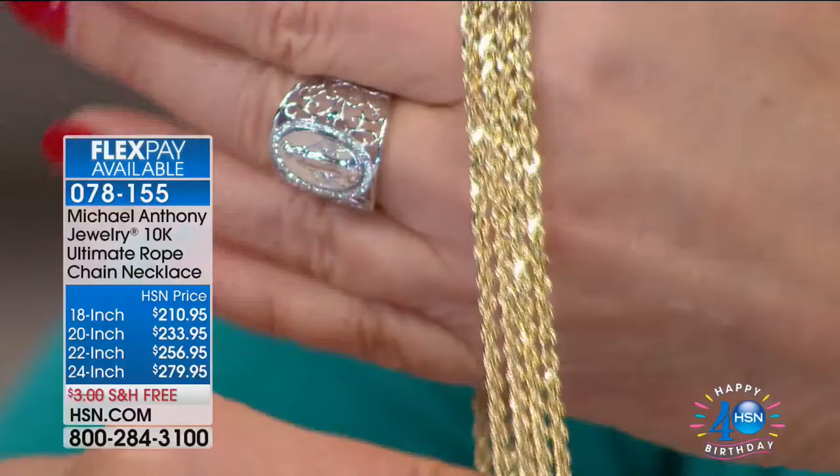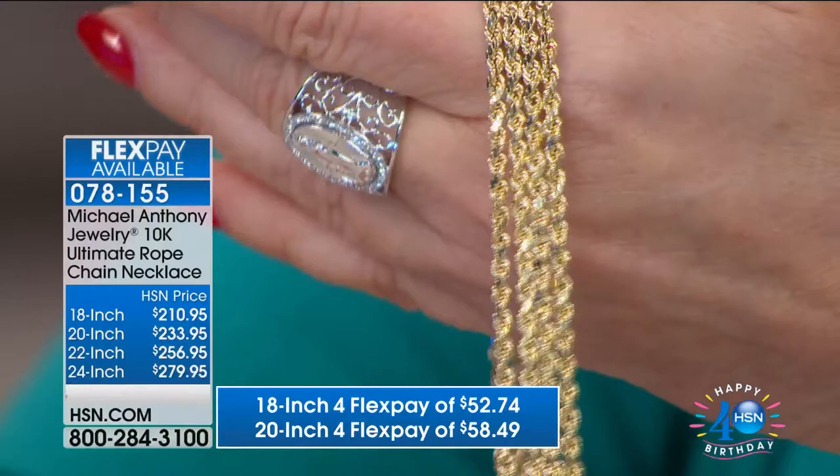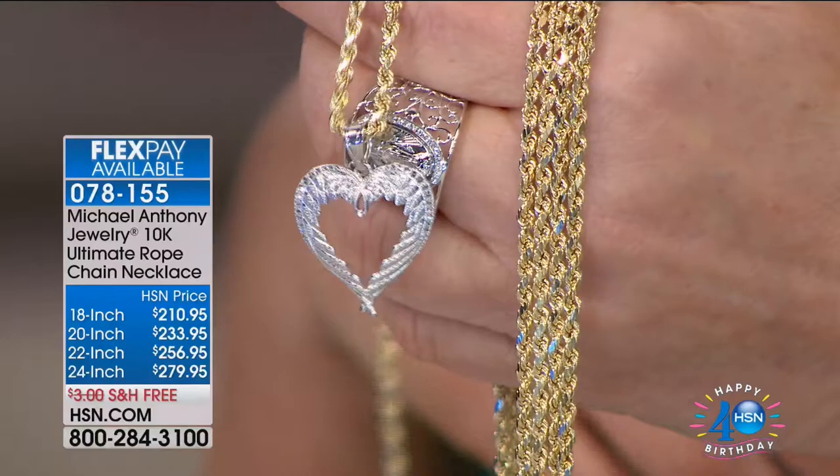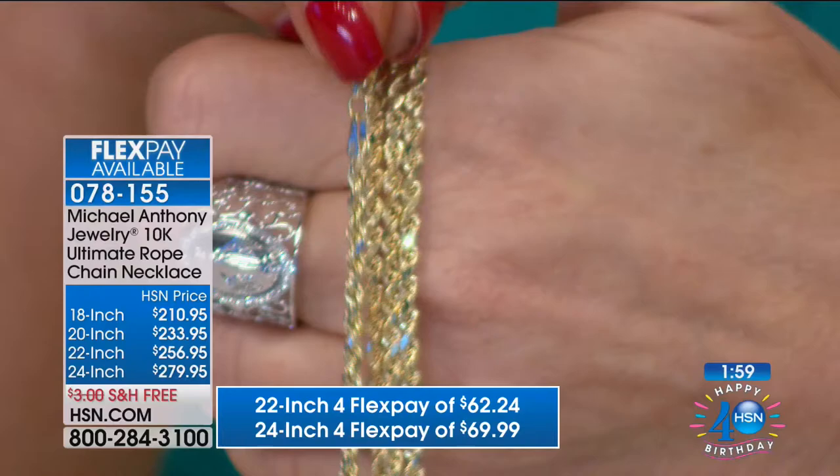At this point, the 18-inch is almost gone — we have 50 people who can get the 18-inch at $52 and change on your charge card. If you have the HSN charge card, you get the additional flex pay. I want to show you while we're on there — here's a pendant. Look how nicely the chain fits through any pendant size. Or look at the lobster claw.